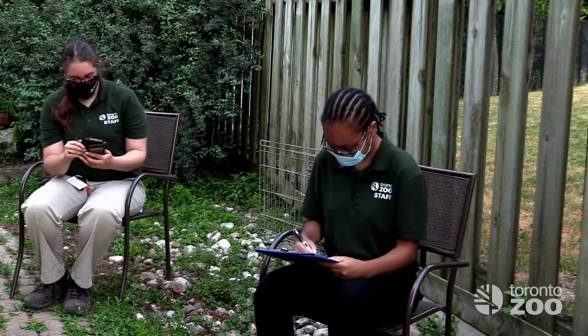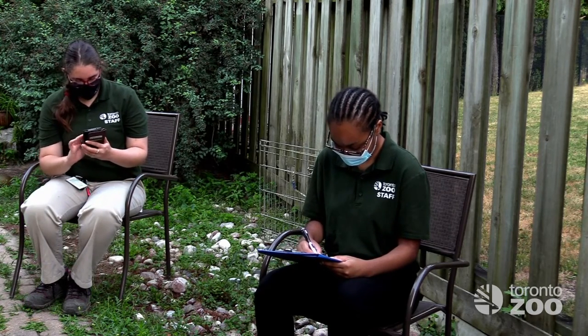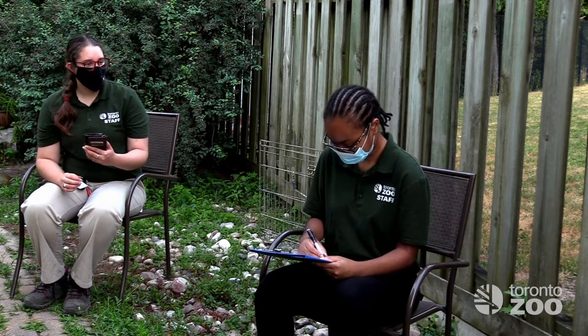The homeowner notified us of this roost. Now we can fill in the datasheet, noting down the date, start time of survey, environmental conditions like cloud cover, moon cycle, the temperature, and GPS. Most of this information can be found using your cell phone.